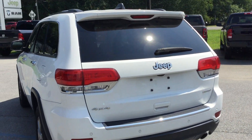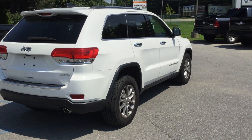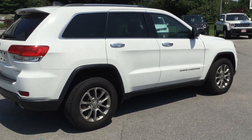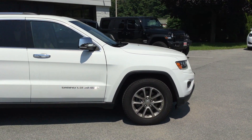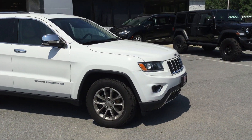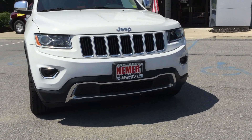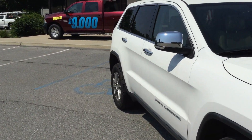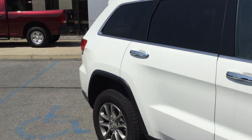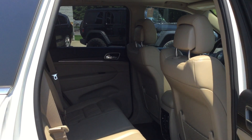This is a six-cylinder four-wheel drive Limited, one owner, great history — does not have any damage, no dings, dents, scratches, or body damage on this one. Fog lights are part of the Limited Edition package, as you can see right in the front. 2015, just under 29,000 miles — low mileage for the year.